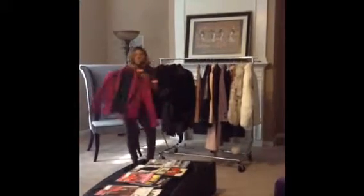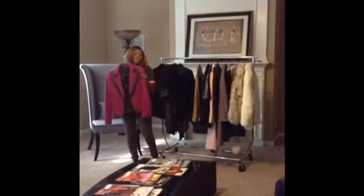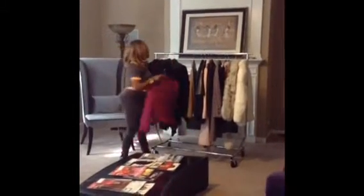Here's another blazer, but it has a little leather detail. It's also in a great jewel, bright, deep color. So make sure that along with your staple blazers, you have some fun blazers in there with either some detail or maybe a pop of color.